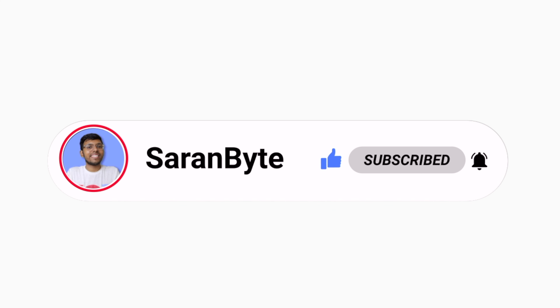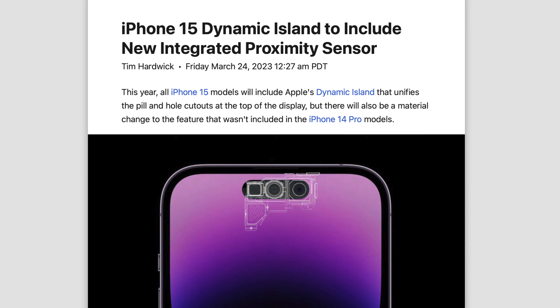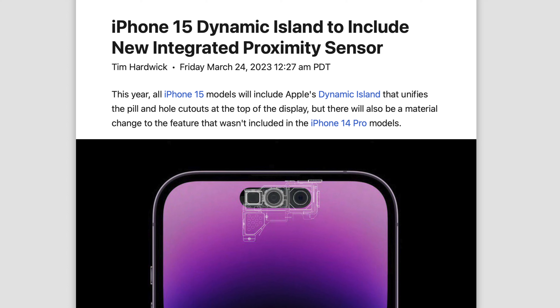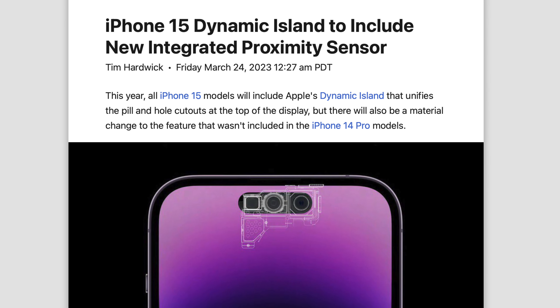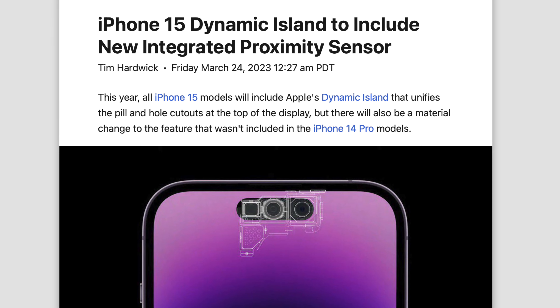Moving on to the proximity sensor with the 15 series — apparently it's now going to be integrated into the Dynamic Island itself, because with the 14 series it's actually below the island. Kuo says it's now inside the island to reduce the cost of producing this component, though he says there should be no changes with the look or the functionality of the island.